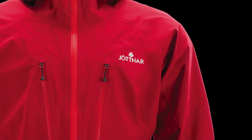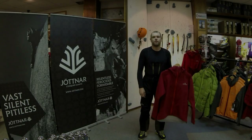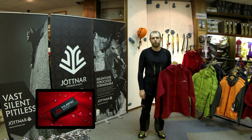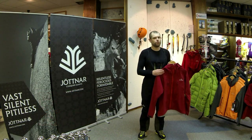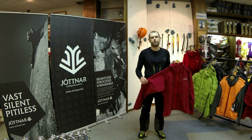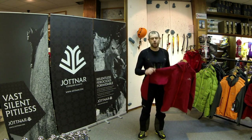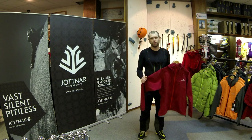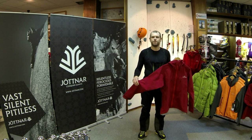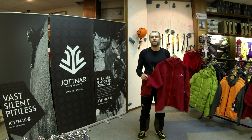The Jörtnar Burglemere — the pinnacle in mountain shell waterproof jacket technology. Using Polartec Neoshell, the Burglemere offers unrivalled breathability. The difference between this jacket and all other Neoshell jackets out there is it's using 168 gram per meter square nylon face fabric. The face on this jacket is extremely tightly woven. The nylon is very high quality, it's going to last a long time. It is the most durable fabric used with Polartec Neoshell, and only Jörtnar are using it.